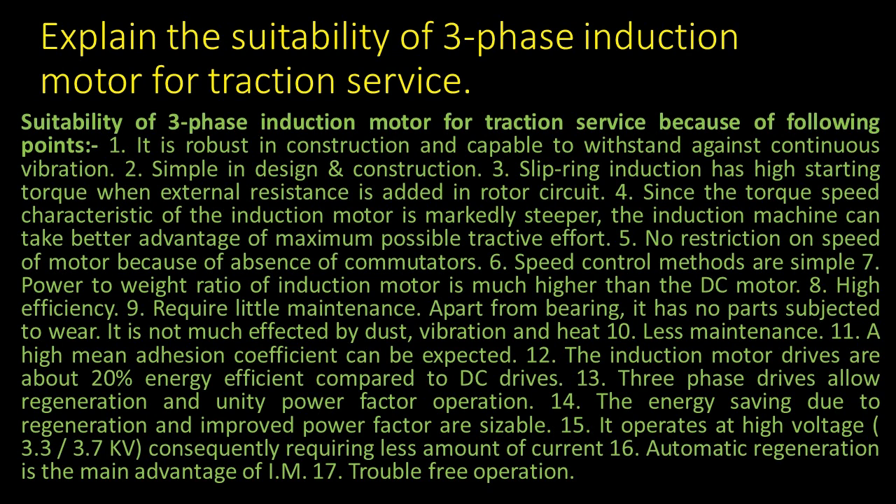1. It is robust in construction and capable to withstand against continuous vibration. 2. Simple in design and construction.